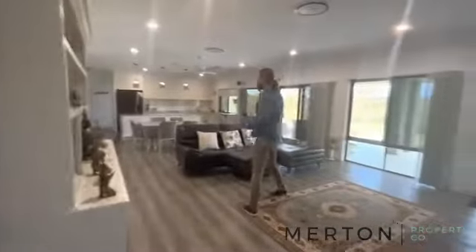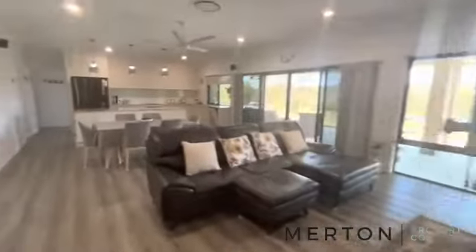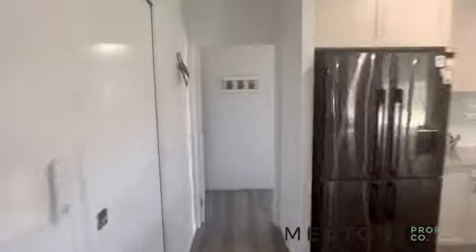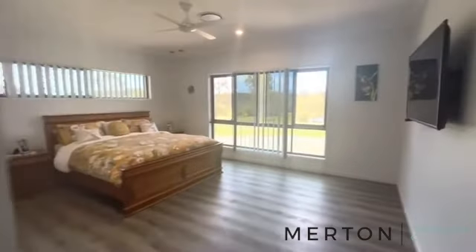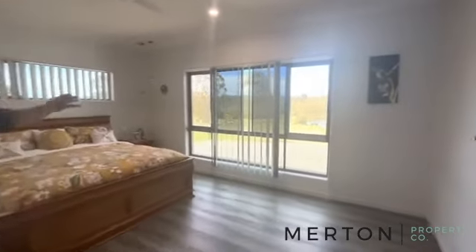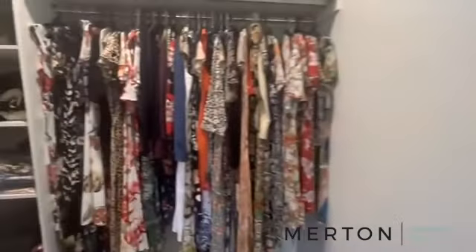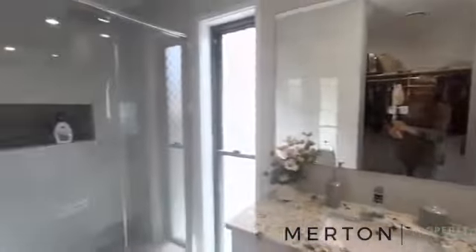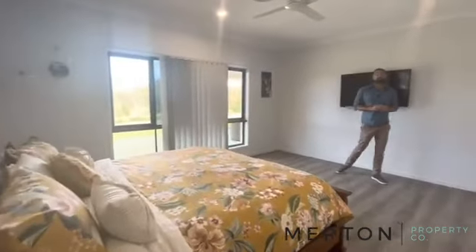We'll head out into the master and come back to this section. Your master is absolutely huge — you could swing a couple of cats in here. Ducted AC as well, ceiling fan, and then an absolutely beautiful walk-in robe leading onto an even better ensuite. Say hi to Jack, everyone! Lots of room, guys — it's very well done.